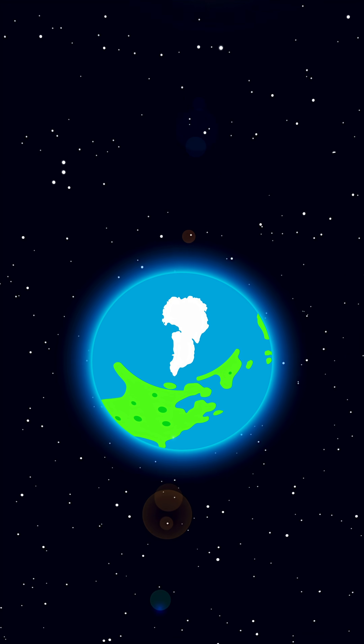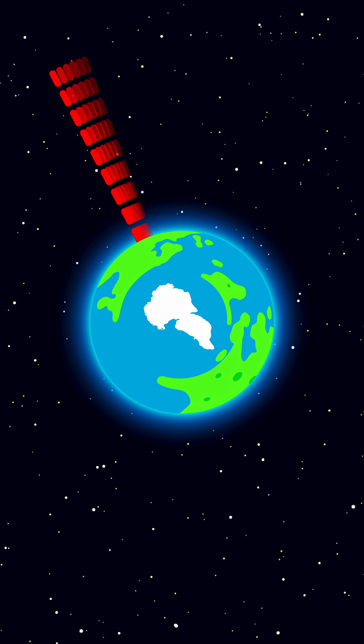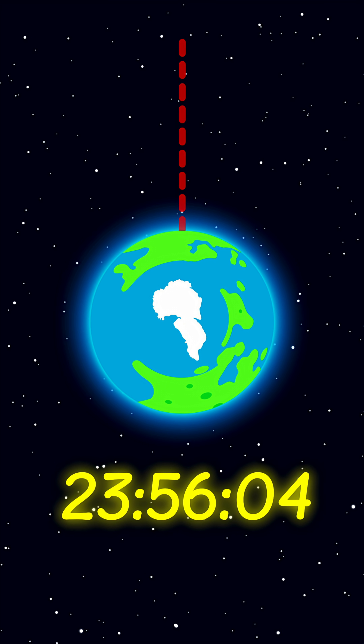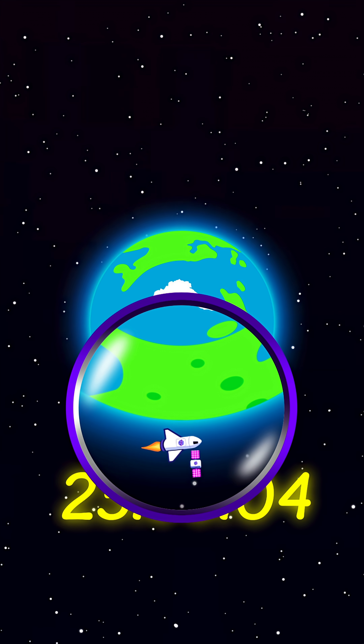The first one is called a sidereal day. It's when Earth completes a full 360-degree rotation on its axis, taking 23 hours, 56 minutes and 4 seconds. We use this for super precise calculations like launching satellites into geostationary orbit.